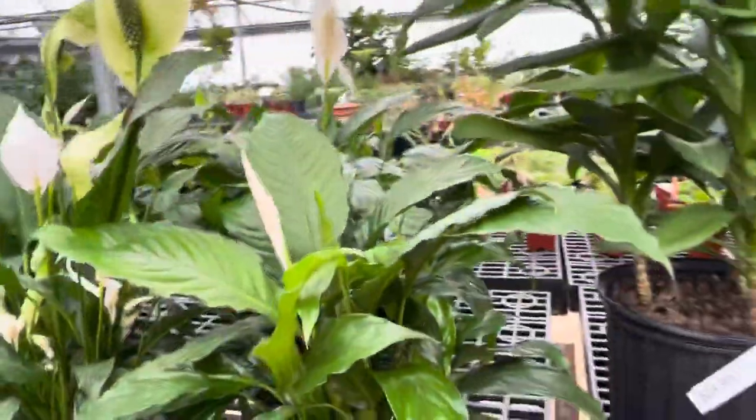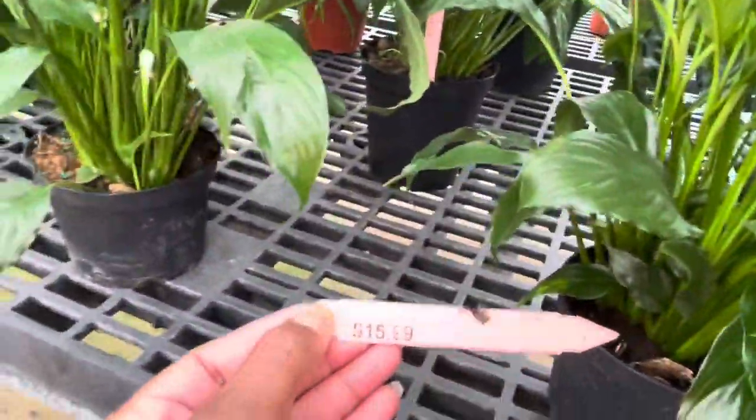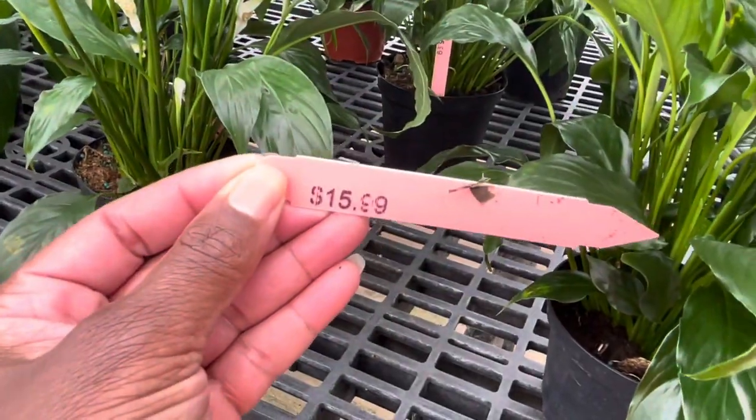Of course, here's my favorite plant — peace lily. How much is it running? It's $15.99.